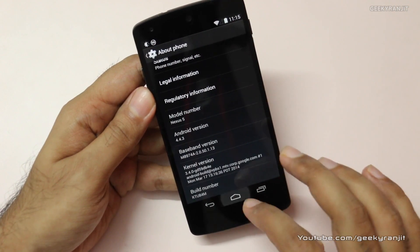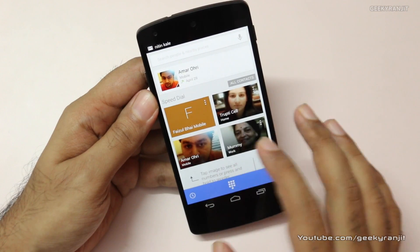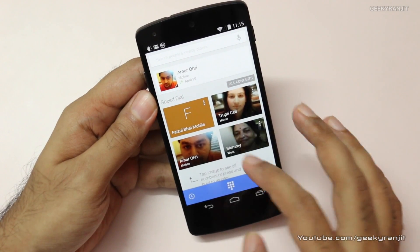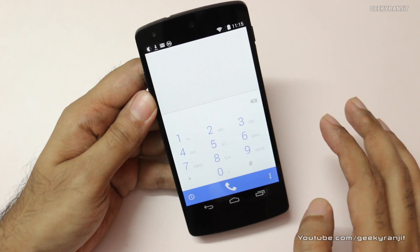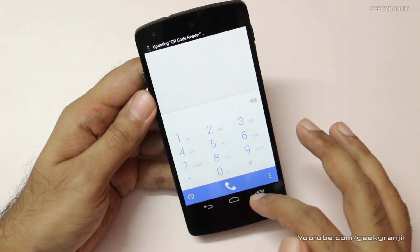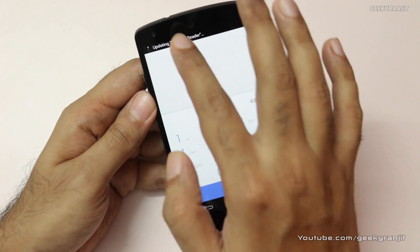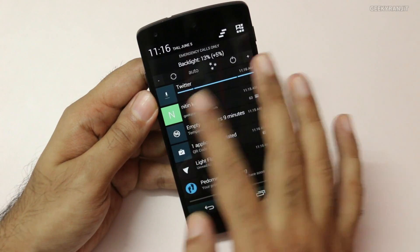Let's look at the dialer — I heard it has changed. Yes, the dialer layout has changed, and the color combination has also been changed a little bit. So definitely it's the new dialer that we're getting. Also, some of the Android apps are getting updated as well.